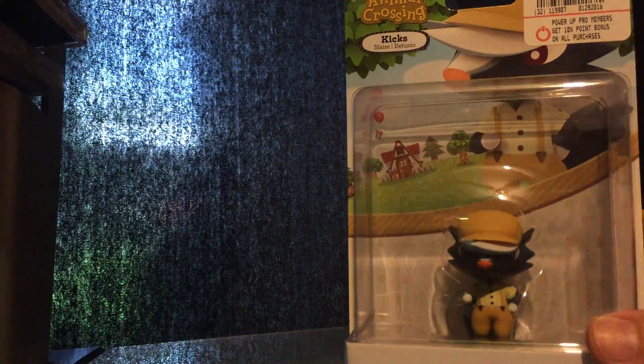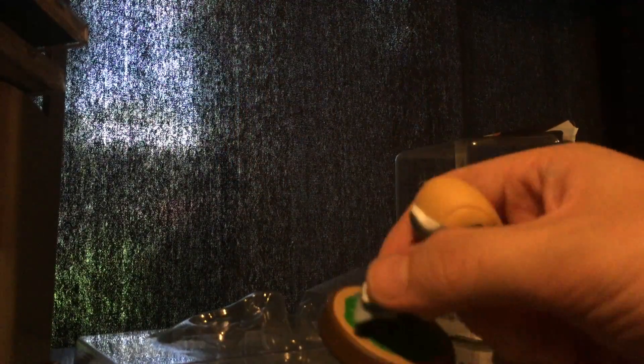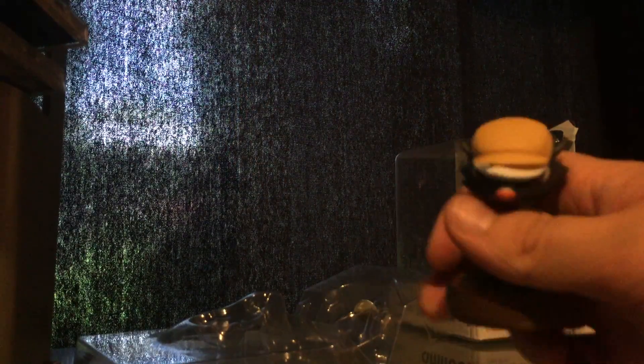Let's get him open and see how detailed and nice that amiibo is. Kixx is one of my favorite shop characters from the Animal Crossing series — he runs a shoe shop where you can go and buy all the latest shoes, so I felt like getting this amiibo out of most of the Animal Crossing amiibo was worth it. Let's get him out of there.